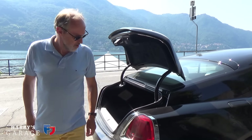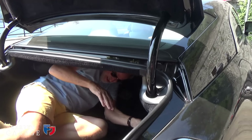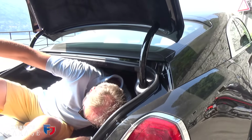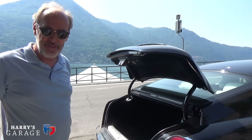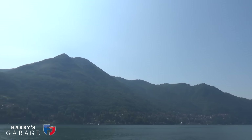Just a quick look at the boot — it's so enormous I can do this. It's a proper GT for crossing continents, which we're about to do. Right, we'll pack up the car and set off up into the Alps again.